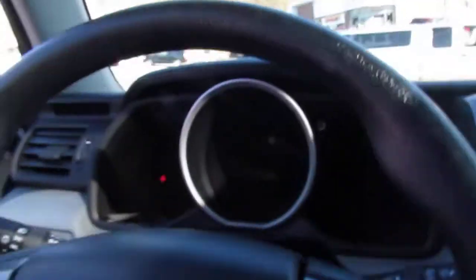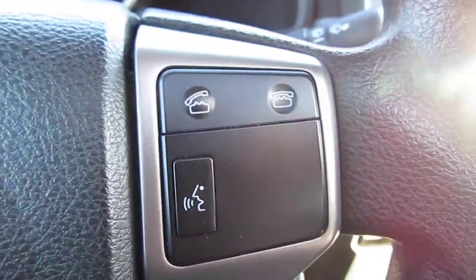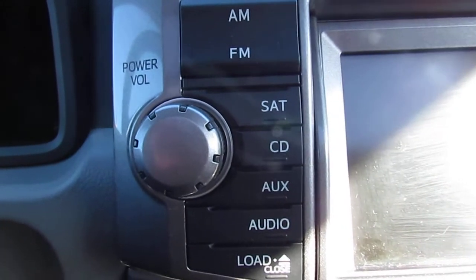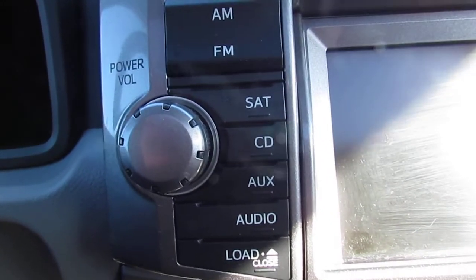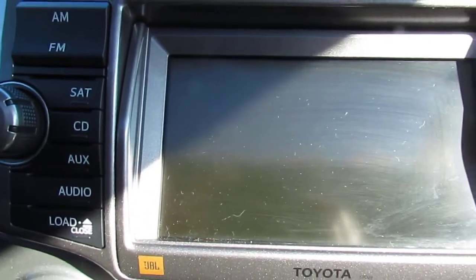You also have your multifunction steering wheel with audio controls and Bluetooth capabilities. You have a loaded radio with AM, FM, satellite radio, CD player, auxiliary jack, as well as navigation options. And your backup camera will display on this screen as well.